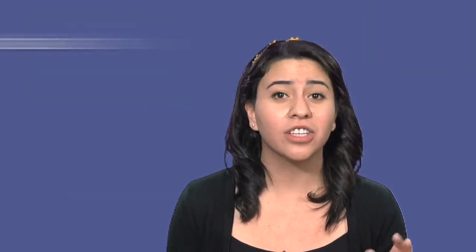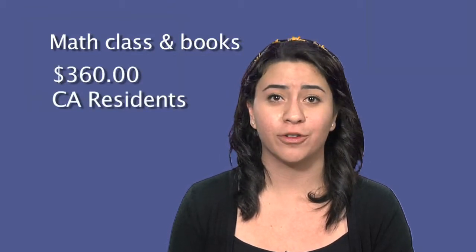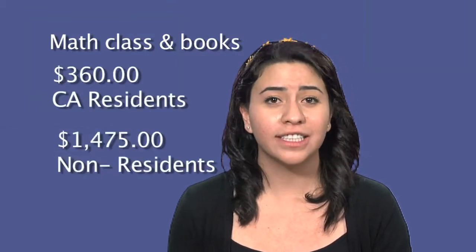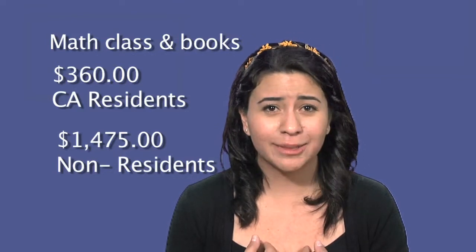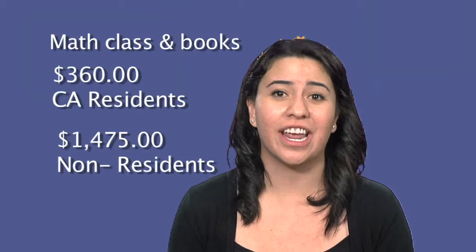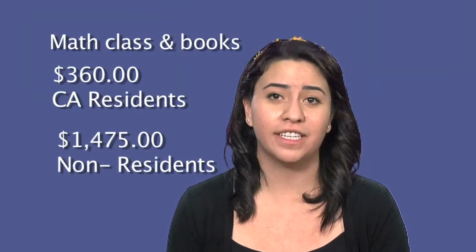The average cost for a five-unit math class with books is $360 for California residents and $14.75 for non-residents. Because of my low math placement, I spent an extra year here and paid an additional $750 for math classes I didn't need.